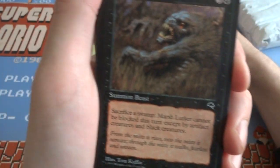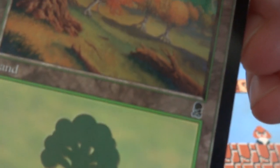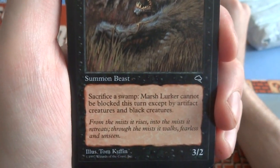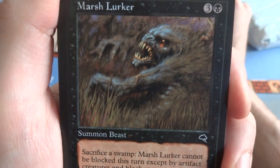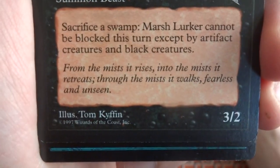Got a Marsh Lurker — and I didn't realize we went to Tempest now. We're in Tempest and this is some Odyssey land — one of my favorite sets. Got a Marsh Lurker: three and the black, Summon Beast. Sacrifice a swamp — Marsh Lurker cannot be blocked this turn except by artifact creatures and black creatures, so it gains fear. It's a 3/2 creature just hanging out in the marsh. Look at his eyes — they've got a crazy marbling to them. Tom Wanerstrand — cool art. This is Torment, I believe.